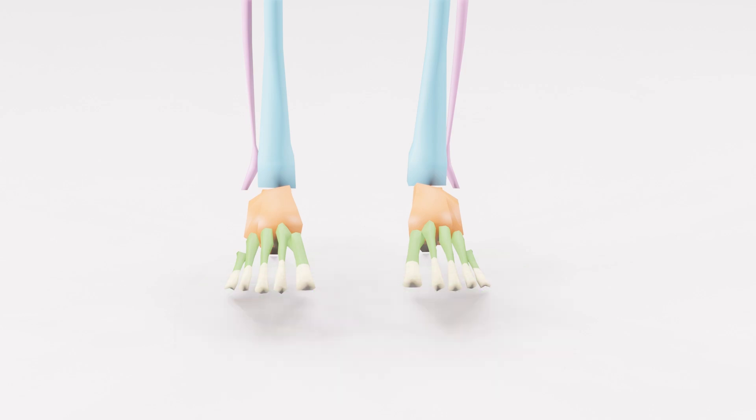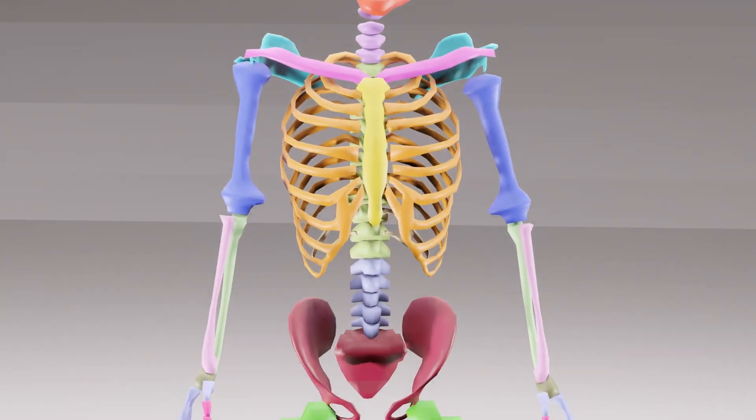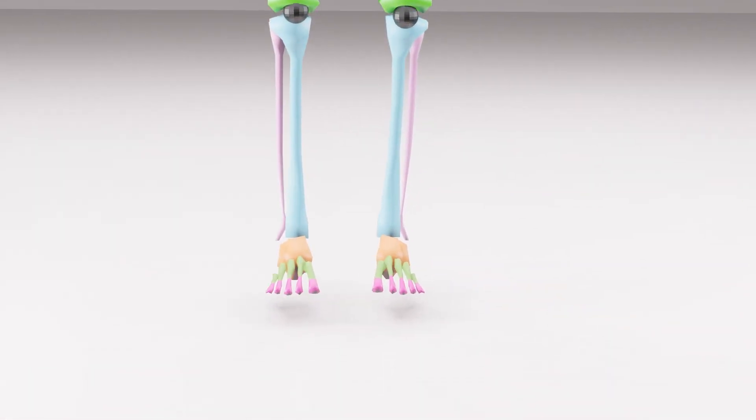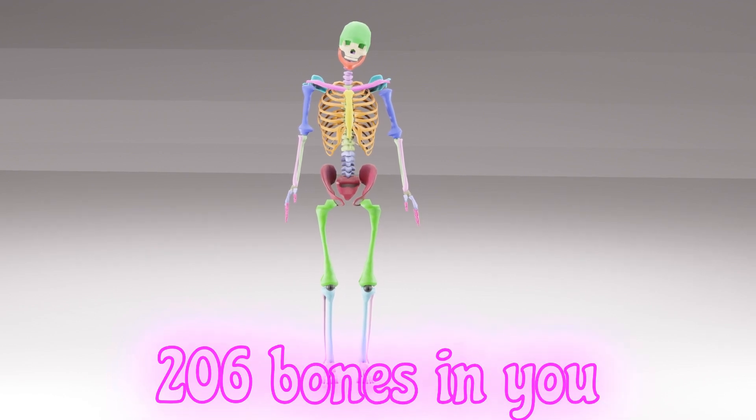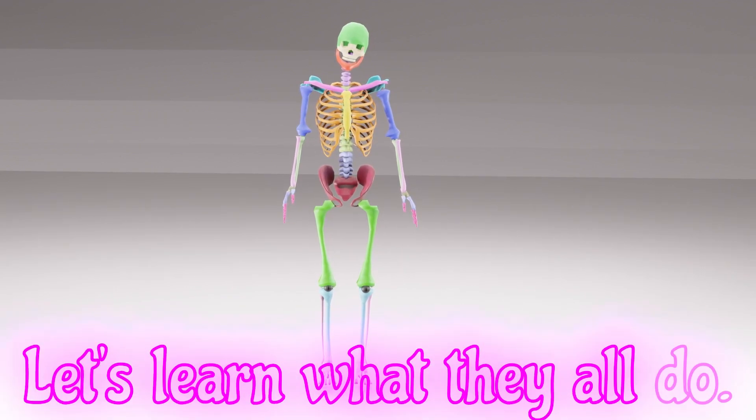Tarsals, metatarsals in your feet, phalanges make your toes complete. All together, head to toe, bones help you to stand and go. 206 bones in you, let's learn what they all do.